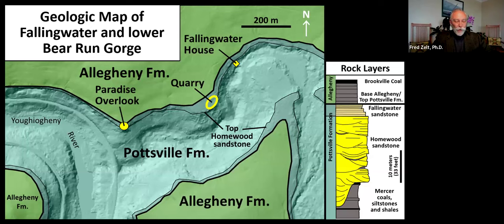The upper Pottsville formation includes thick, coarse sandstone called the Homewood Sandstone, shown in yellow on the vertical section. Hard, quartz-rich Homewood Sandstone holds up the waterfalls at Fallingwater, forms the bedrock beneath and beside the house, and forms cliffs on the landscape, including below the quarry and below Paradise Overlook. The Homewood also includes relatively thin layers of gray siltstone and clay-rich shale deposited on flat surfaces of filled, abandoned sandy channels or the concave upward surfaces of temporarily unfilled channels.